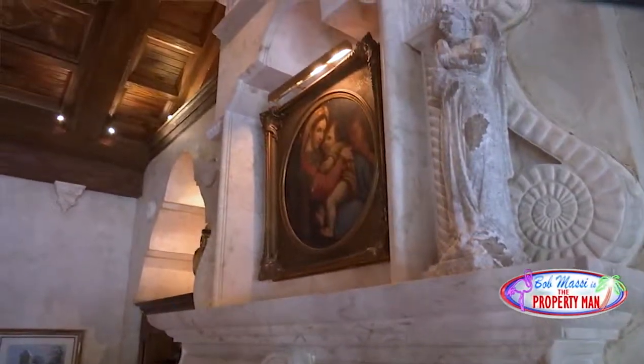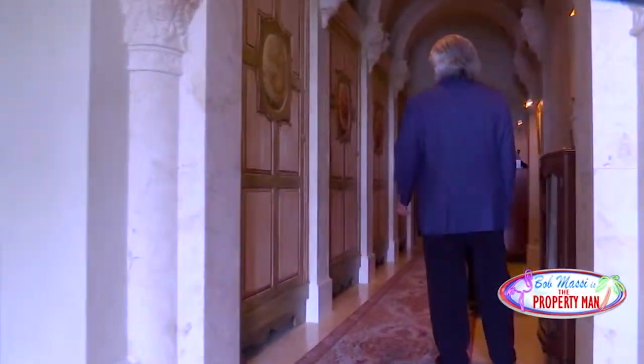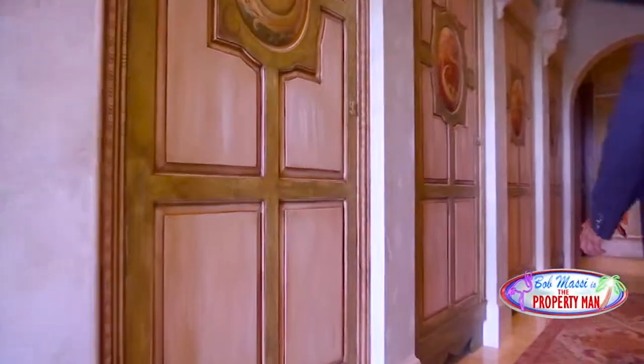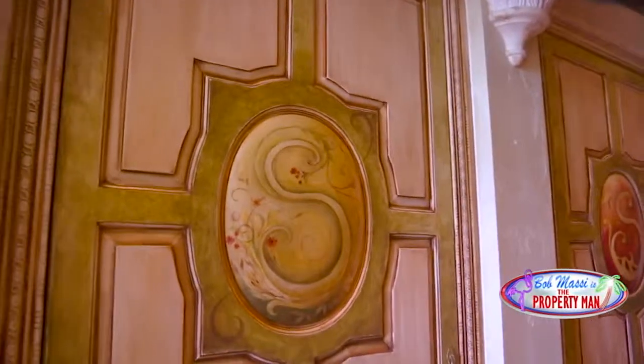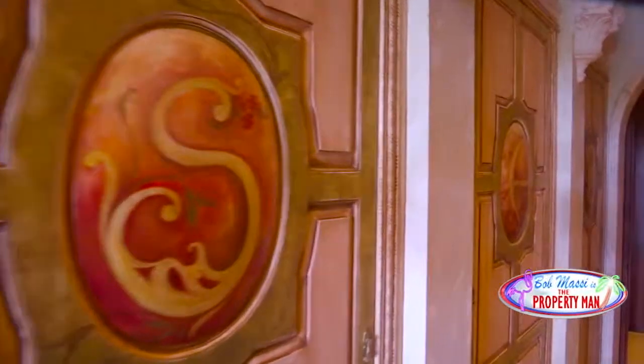What really blows you away is that every detail on this property is handcrafted and inspired by something from around the world. How often do you see seasonal closets? Spring, summer, winter, and fall — hand-painted closets. Look at the stonework. Just very thoughtful.